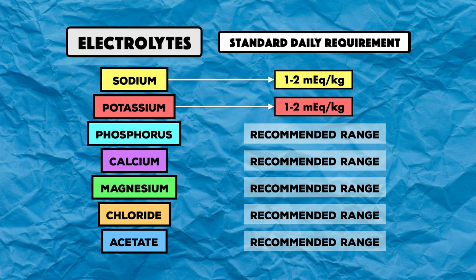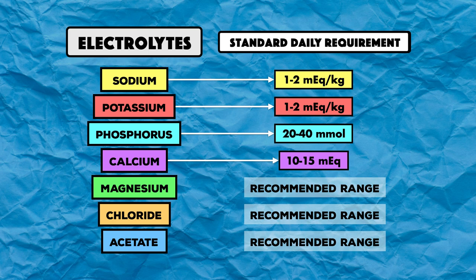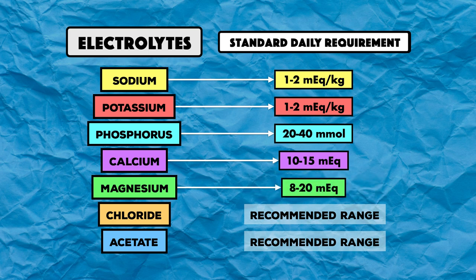For sodium and potassium, the standard daily requirement is 1-2 milliequivalents per kilogram. For phosphorus, it's 20-40 millimole. Calcium is 10-15 milliequivalents, and magnesium is 8-20 milliequivalents.